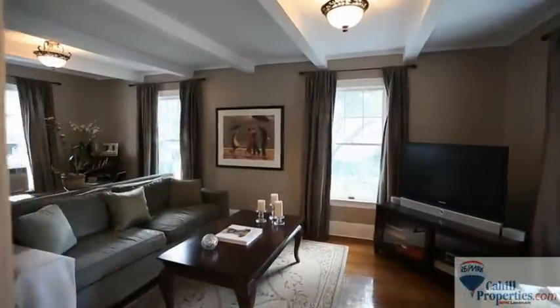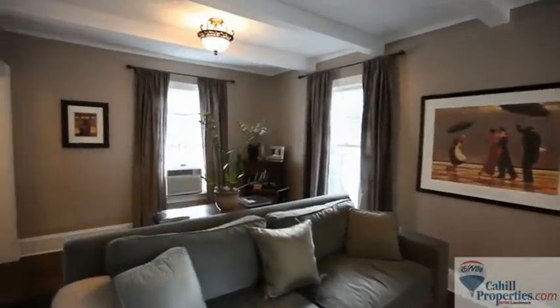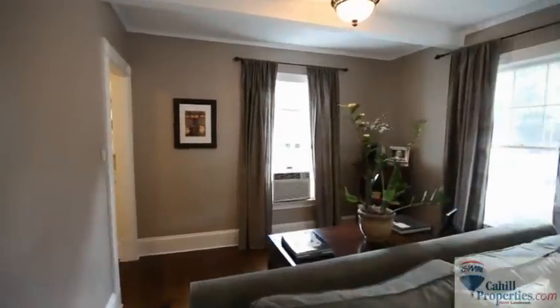This spacious front-to-back living room has four windows, high-beamed ceilings, and rich dark hardwood floors.